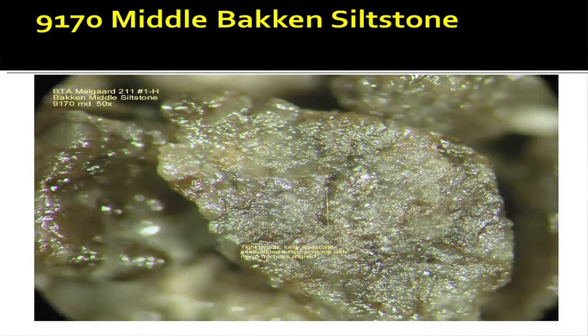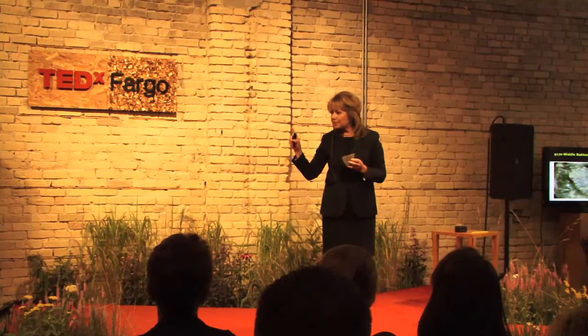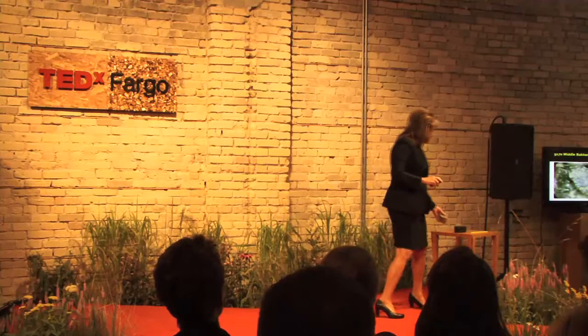Here's the source rock that generates the oil, and here's a piece of middle Bakken. You're going to look at this core and say there's no way you're going to get oil out of that rock. This rock has very few holes in it — very small holes, low porosity. The holes that are in it have low permeability, meaning they are not well connected together. Low porosity and low permeability is the definition of an unconventional reservoir — that is what the Bakken is.